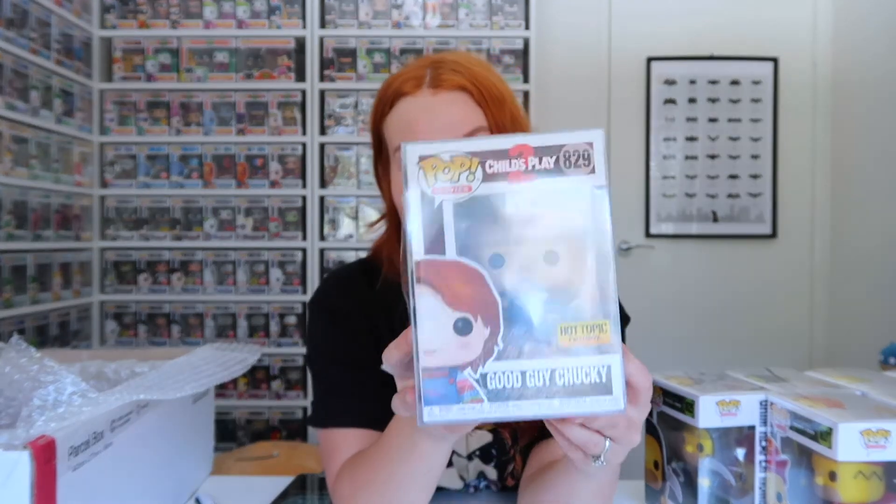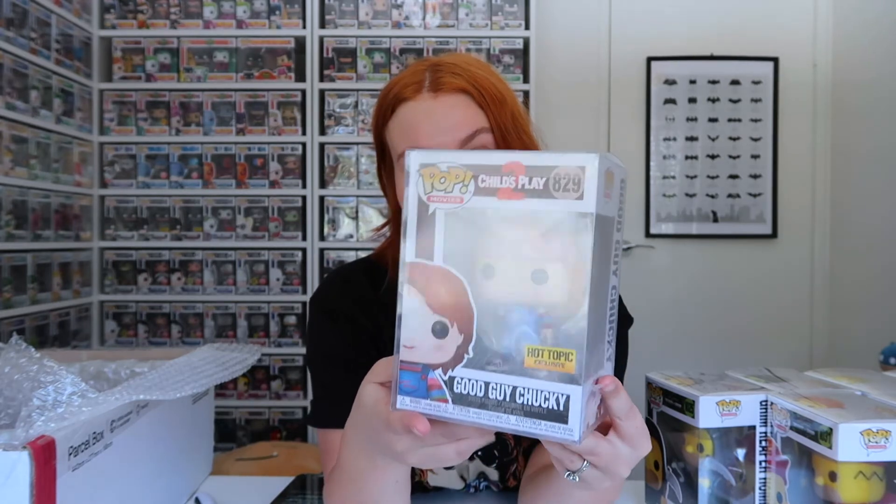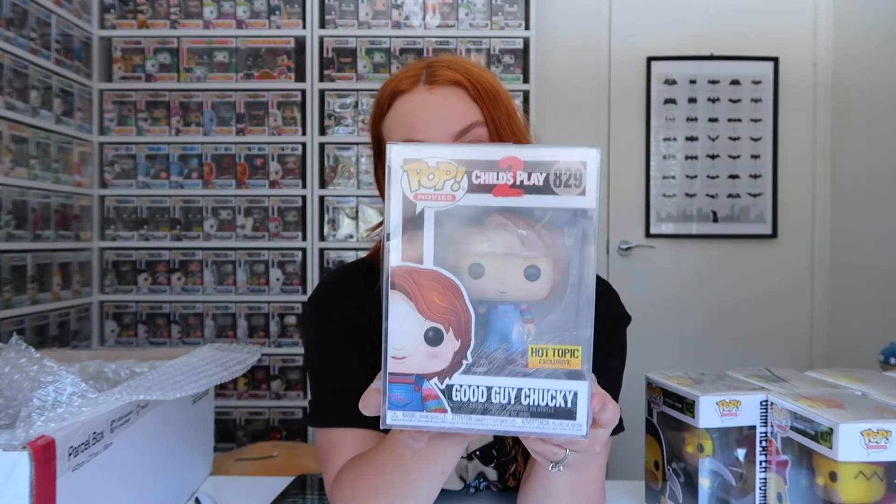Super impressed — these are absolutely incredible. Thank you again, Supportive Solutions! And it turns out I missed a Pop — we've got Good Guy Chucky, a Hot Topic exclusive from Child's Play 2, so we've got another Child's Play 2 Pop to add to the collection. I was worried this was the one from the box set I opened yesterday, but it's not, so that's good.